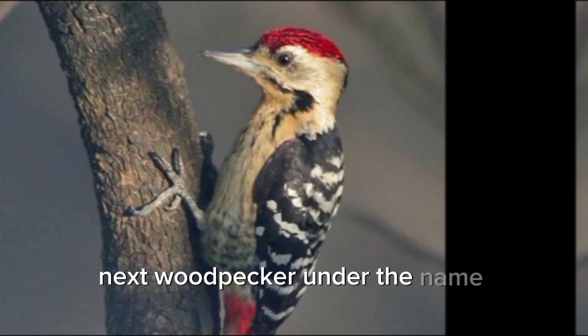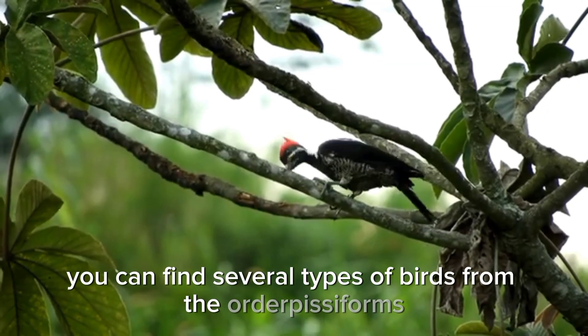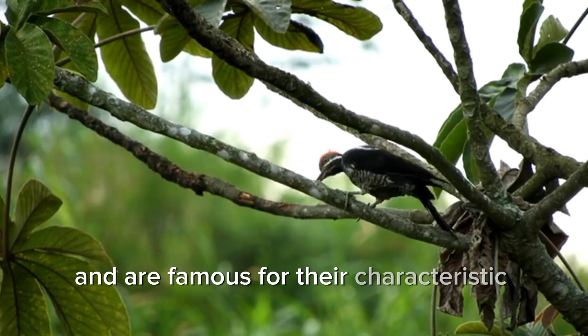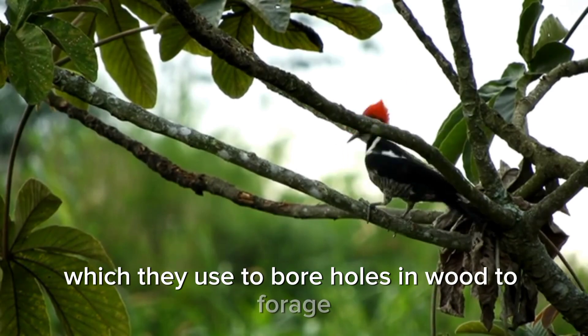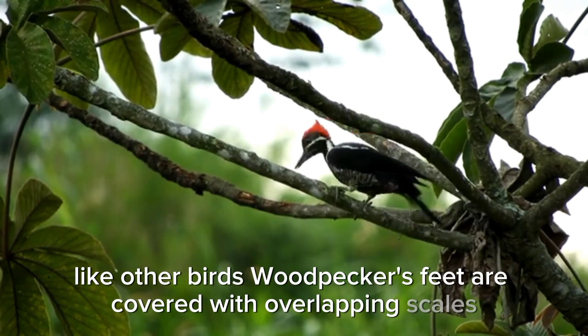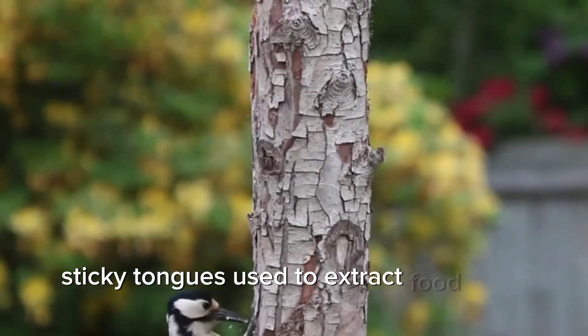Next, under the name woodpecker, you can find several types of birds from the order Piciformes. These birds can be found worldwide and are famous for their characteristic beaks, which they use to bore holes in wood to forage. Like other birds, woodpeckers' feet are covered with overlapping scales. Unique fact: they have long, sticky tongues used to extract food from tree trunks.